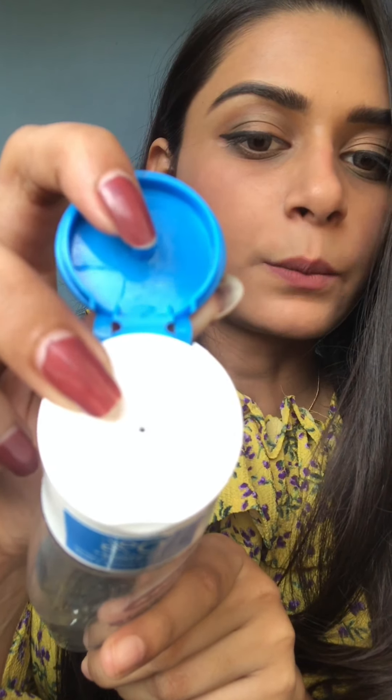Nivea is the best brand for skincare. This removes makeup very efficiently and cleanses deeply. Use it to remove makeup, then wash your face. It also has no perfume, which is a great thing. You use it with a cotton pad — just the amount that comes out is enough, so nothing is wasted. It costs almost 250 rupees, but Nykaa has a sale bringing it to 188 rupees. Highly recommended for removing makeup.